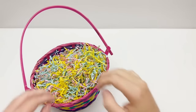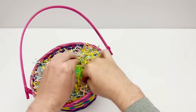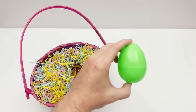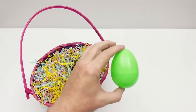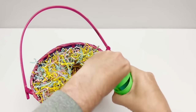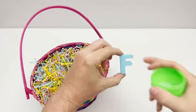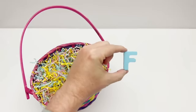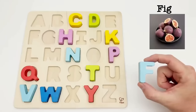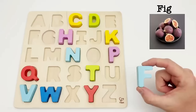Let's find our next egg. We have a green egg. Time to find out what letter is inside. We have the letter F. F is for fig. Figs have a sweet nutty taste and a chewy texture.